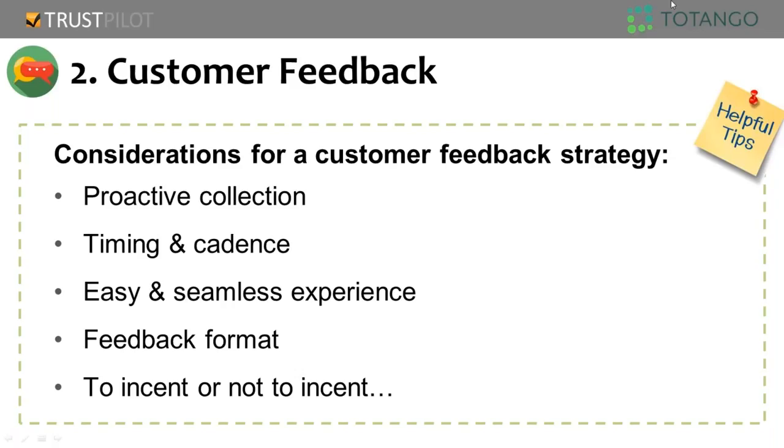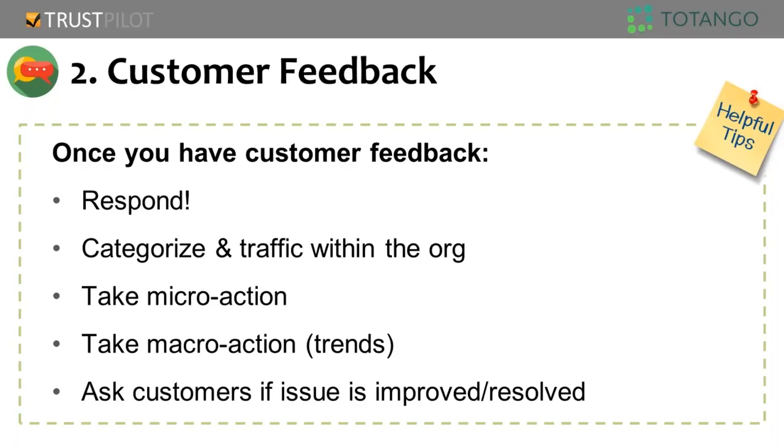On the question of whether to incent or not — if you incent customers to leave reviews, that has both good and bad connotations. Our best practice is rather than incenting only for positive reviews, consider making a donation in that customer's name to an organization like the Red Cross — people feel really good about that. Once you have feedback, it's important you respond to it. Consumers took the time and effort to give you insight into your business. Both negative and positive reviews deserve a response — everyone wants to know their voice is being heard.